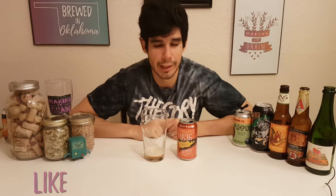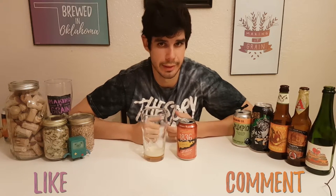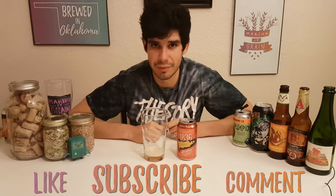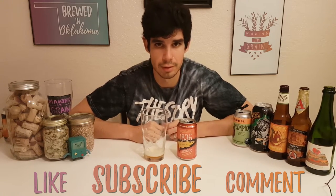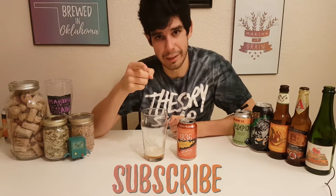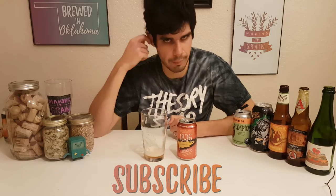You know what to do — like, comment, maybe the occasional subscription to my channel. Watch this video, and if you've missed a few videos in the past, go back and watch those and like and comment on those. But as always, I am Patrick, and I am making it great by drinking these beers and telling you guys what I think about it.